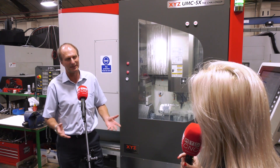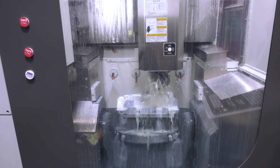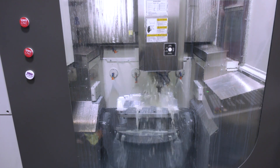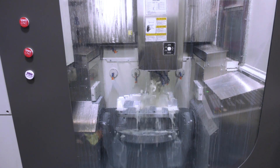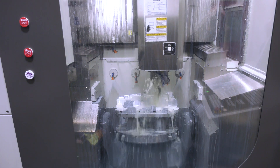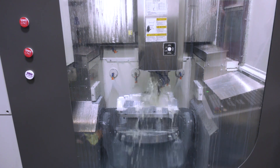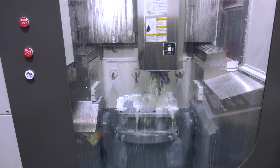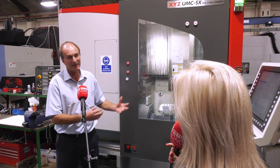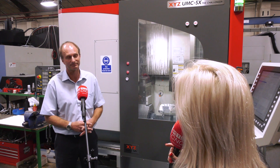The first machine has been here three years and this one almost a year — has it kept its accuracy across that whole period? Yes it has. We haven't seen any deterioration at all, which is one of the reasons we were very confident in being able to buy the second one.